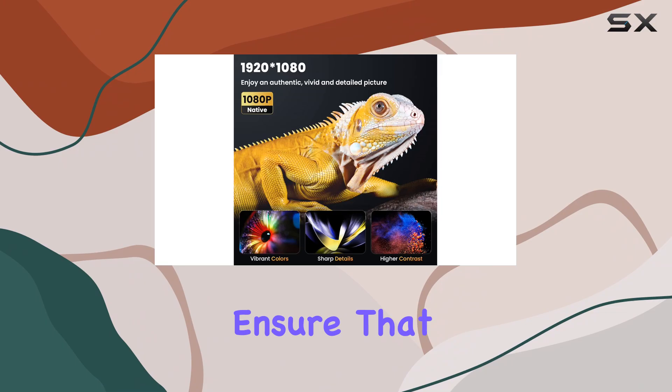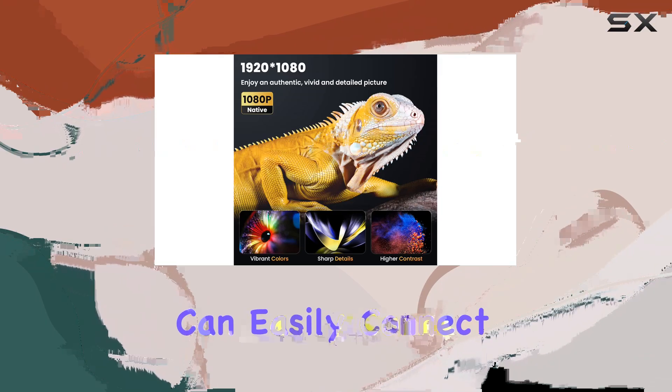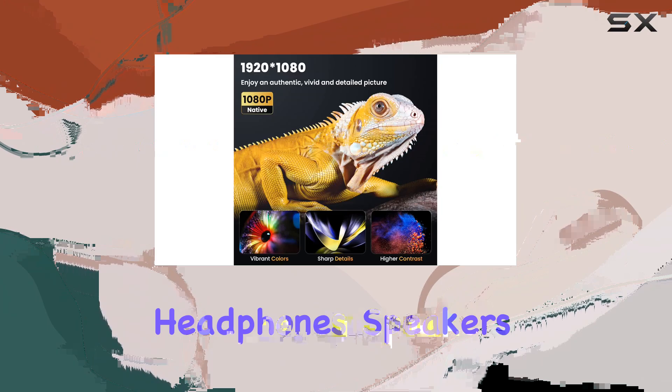functionality which allows for wireless connectivity. You can easily connect, and the hi-fi stereo speakers offer